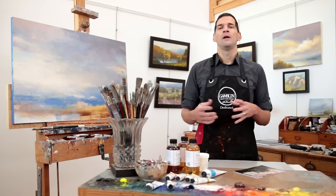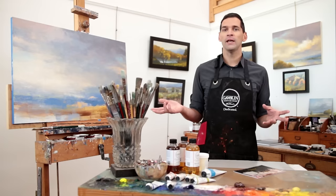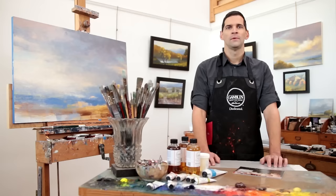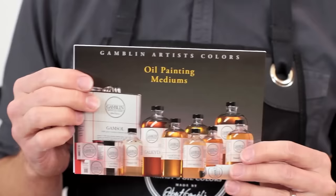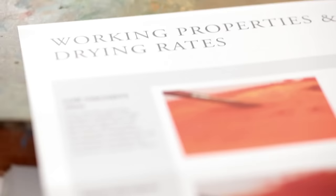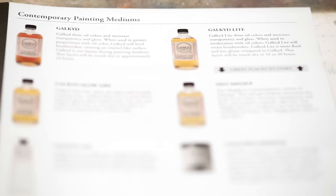Painting mediums offer more than just extending oil colors from the tube. They modify the working properties by making colors either more fluid for expressive mark making or stiffer for really dense impasto work. They also broaden the visual capabilities by increasing transparency and gloss, or making more of a matte surface quality. I'll be discussing these different working properties as well as drying rate, and guide you through our printed oil painting medium guide. This guide is available through our retail partners and is also downloadable from our website, gamblincolors.com.